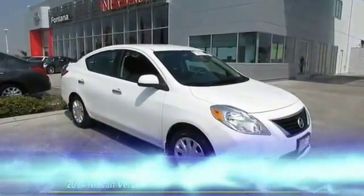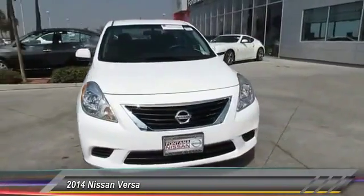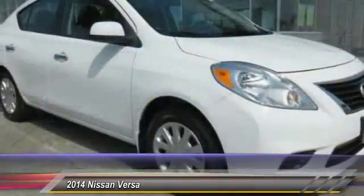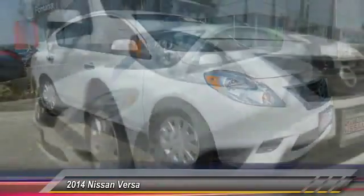The 2014 Versa, with its roomy and inviting interior, impressive technology and exceptional gas mileage — the Nissan Versa is smart to own and fun to drive, and is priced below $15,000.